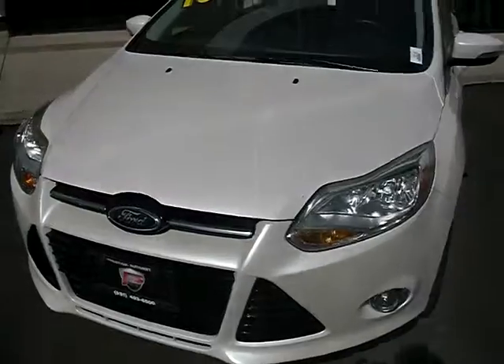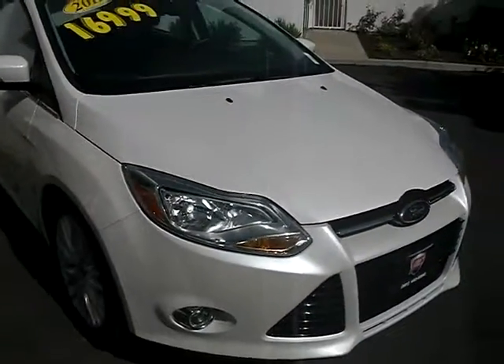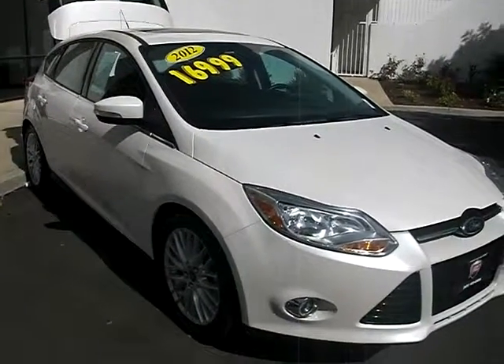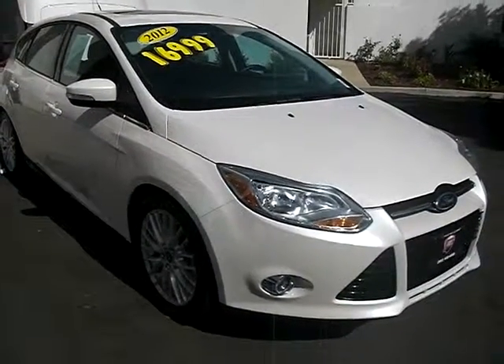Make sure I get one last beautiful look here of this car — try not to get myself in the shadow. Hopefully somebody comes down and takes it for a test drive and sees the quality that we have. You guys have a wonderful day. Thank you for joining me. Any questions, give me a call. Thanks.